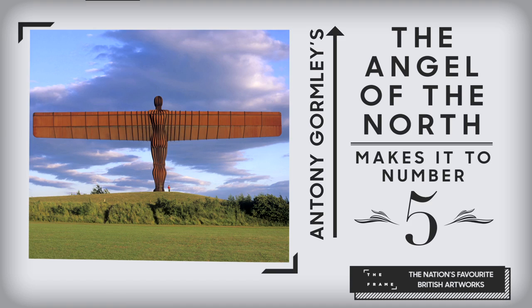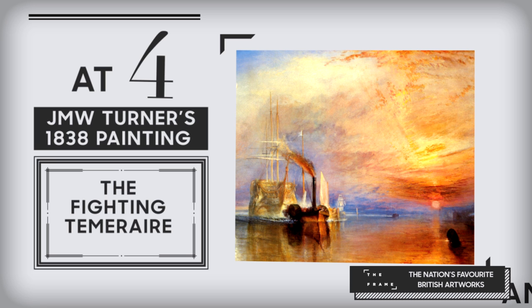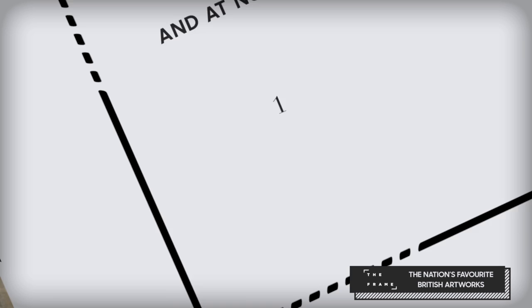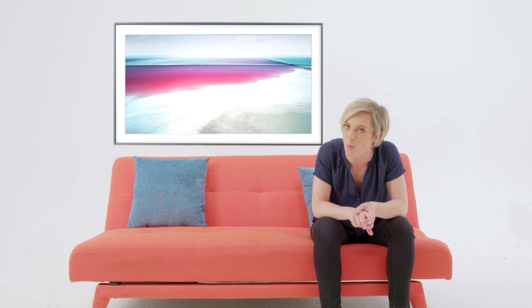Anthony Gormley's The Angel of the North makes it to number 5. At 4, J.M.W. Turner's 1838 painting The Fighting Temeraire. Jack Vettriano's The Singing Butler makes it to number 3. At number 2, John Constable's The Hay Wain. And at number 1, Banksy's Balloon Girl.